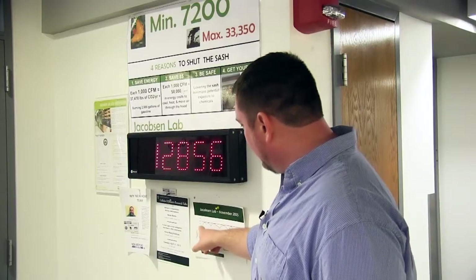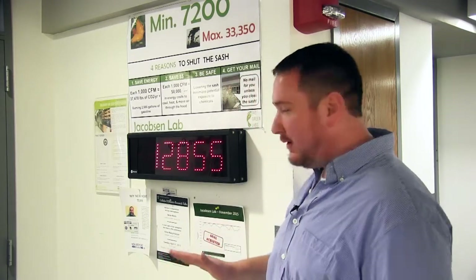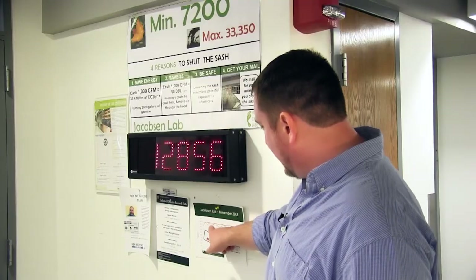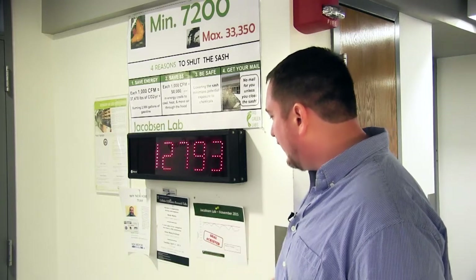Each lab has their monthly results, and each lab has a specific goal based on the number of fume hoods and the type of research that they do. For this lab, for example, they came in under their numbers over the course of the month and they achieved their goal. That means they get invited to special parties and events at the expense of the Office for Sustainability to celebrate their success in the program.